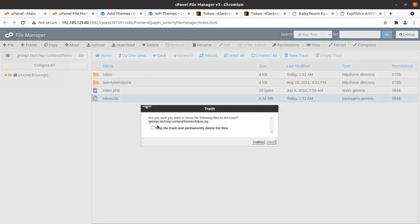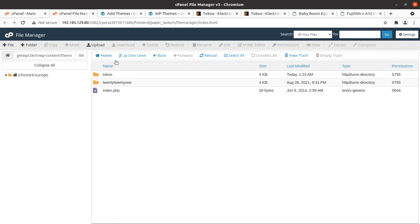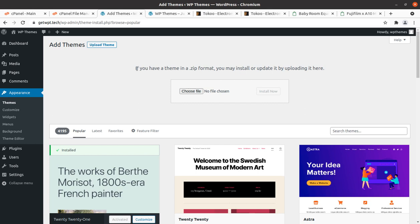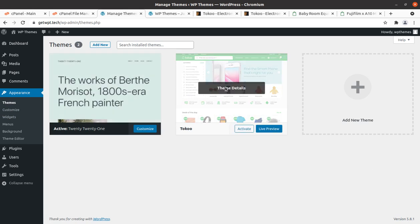You can delete the zip file once extracted as it just consumes server space. Both methods of uploading the theme are equivalent — you can use the WordPress interface or upload the theme directly to the wp-content/themes folder using the file manager of your control panel or FTP. I suggest uploading directly to the folder as it is convenient and never fails. Choose only one method and don't repeat the process.